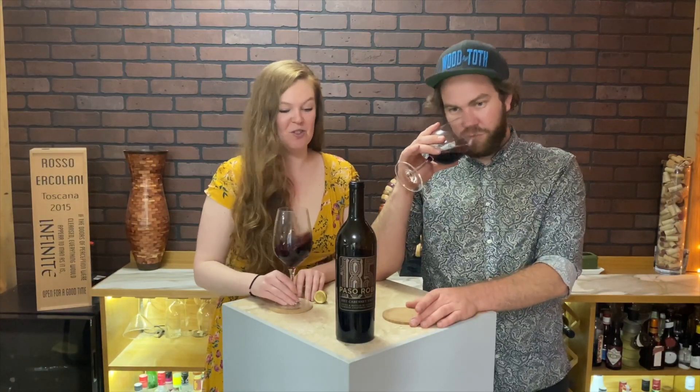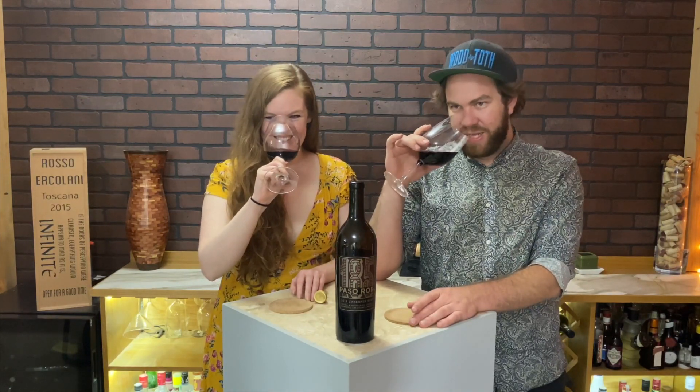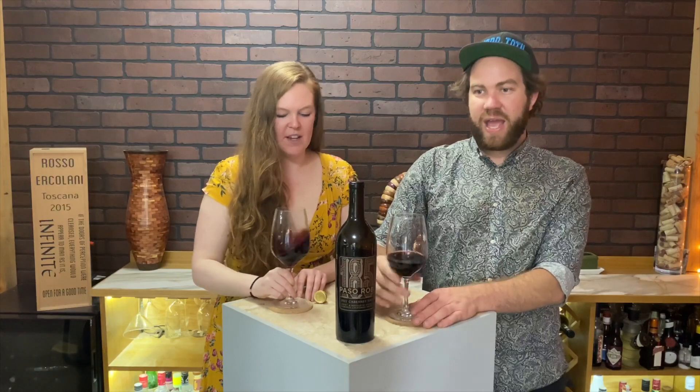I can smell it from here. It is bright cherries, it is vanilla, it's oak, it's tobacco — yeah, tobacco. That's kind of tobacco. So this doesn't smell as bad — no, it doesn't smell fruit bomb and vanilla.